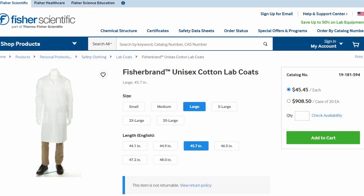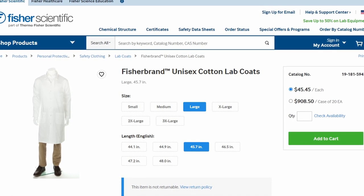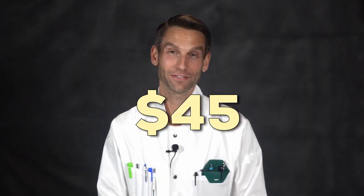Take, for example, the first results on Fisher Scientific: three big, awkwardly placed rectangular pockets, no size charts, and it's unisex — which means it's designed for men — and it's $45.